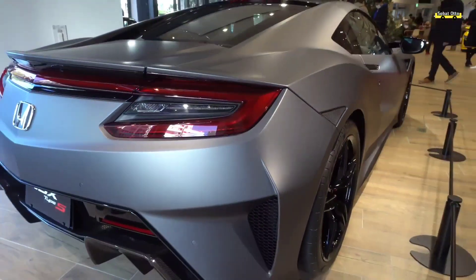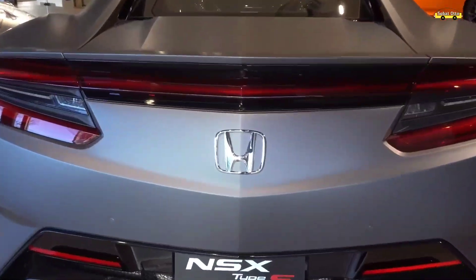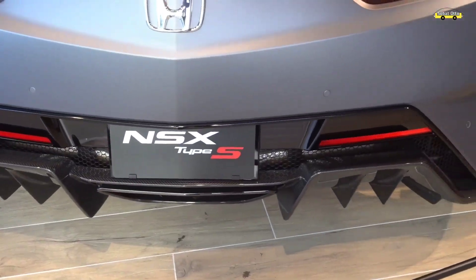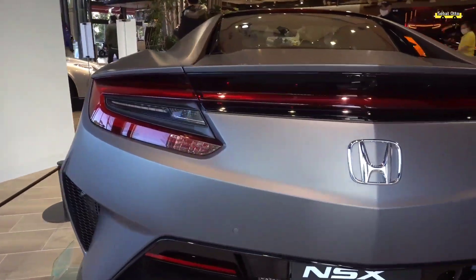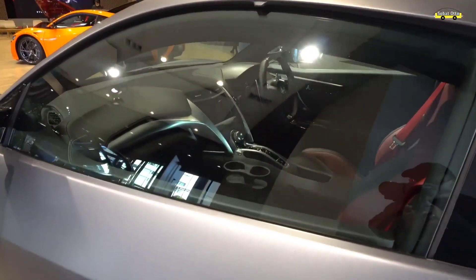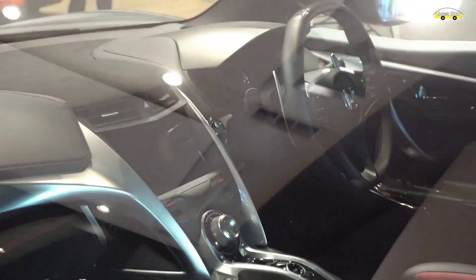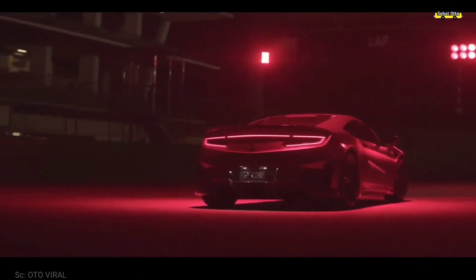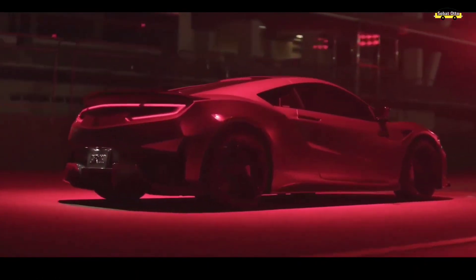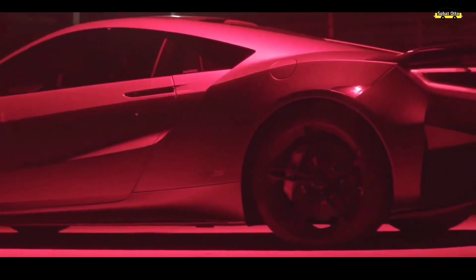Honda NSX Type S ditawarkan dengan clear carbon matte gray dan akan hadir dengan unit yang terbatas. Dikutip dari Motor One, Honda NSX Type S ini akan segera dijual di seluruh dunia dengan banderol mencapai 169.500 dolar sampai 182.500 dolar. Honda akan memproduksi 350 unit NSX Type S, terbagi dari 320 unit di luar Jepang dan 30 unit di Jepang. Belum ada informasi apakah model ini akan dijual di Indonesia, namun Honda Prospect Motor diketahui belum pernah menjual model NSX untuk konsumennya di tanah air.